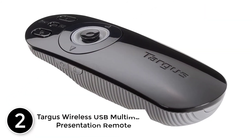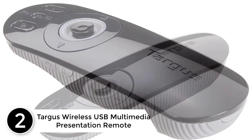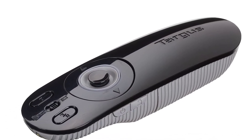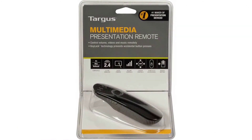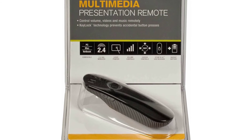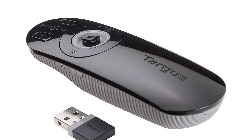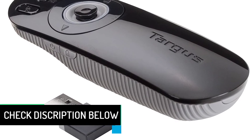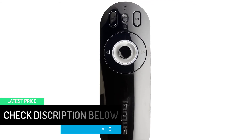At number 2: the Targus Wireless USB Multimedia Presentation Remote. Give effortless presentations with the Targus Wireless USB Multimedia Presentation Remote. The Keylock technology locks non-essential buttons when not needed to help eliminate accidental button presses. The integrated laser pointer allows the presenter to highlight important content, while the backlit buttons provide visibility in environments with low lighting. The device is immediately ready to use and comes stocked with a high-quality AAA Energizer Max battery. Both stylish and functional, the Targus Wireless USB Multimedia Presentation Remote is easy to operate for seamless presentations at work or school.